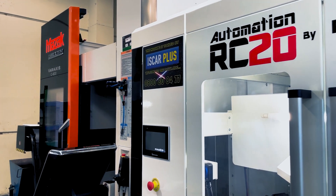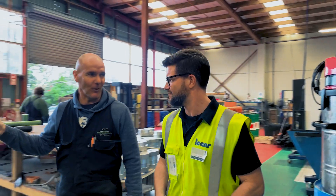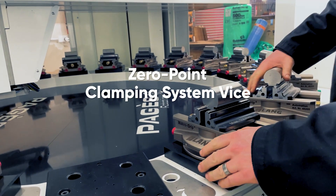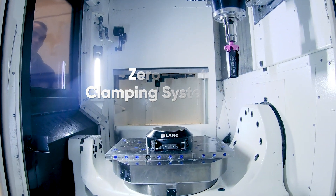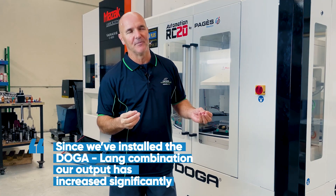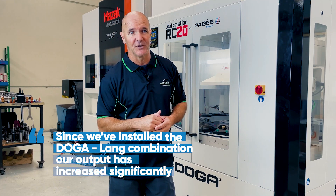It was really, really cost effective. When we priced up a 5-axis with multiple pallets, DOGA is backed by Lange and that sort of gave us confidence that if Lange had backed it, it was a good product. We can now take on jobs that we before couldn't have taken on because of volume — we just didn't have the output.